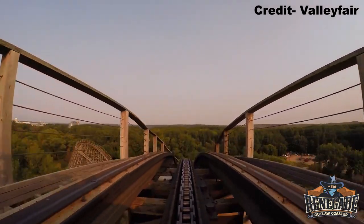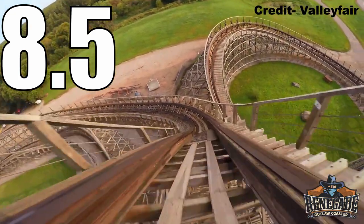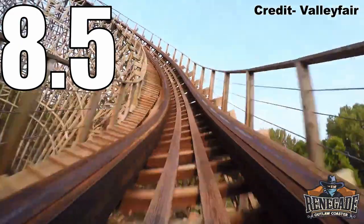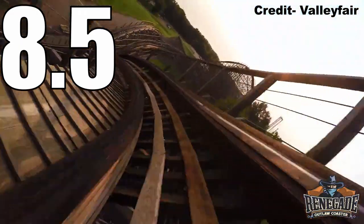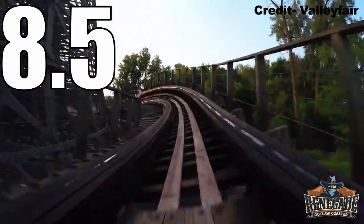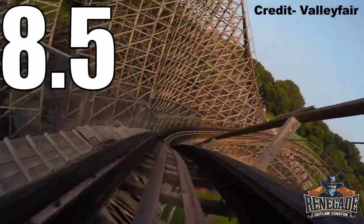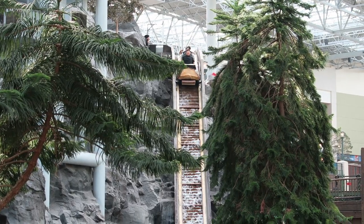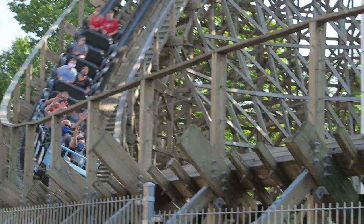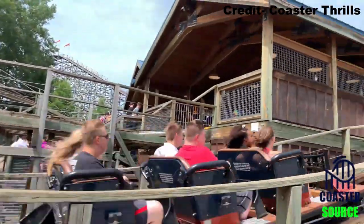So what would I rate Renegade? I would give this coaster an 8.5 out of 10. I love how different this GCI feels from their other coasters — the layout is masterful, the ride mixes a variety of airtime hills and laterals, it's well-paced and holds its speed unbelievably well, and the park has done a great job maintaining it. This is easily my favorite ride at Valley Fair and the best coaster in Minnesota for me. Compared to other GCIs, I would place Renegade second after Mystic Timbers, and Renegade just barely earned a spot on my most recent top 25 wood coaster list.